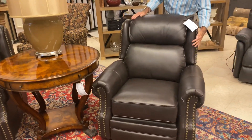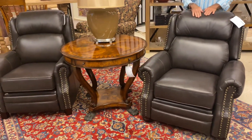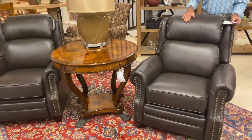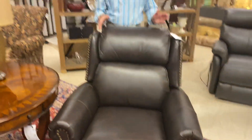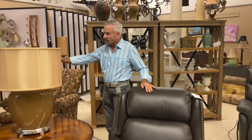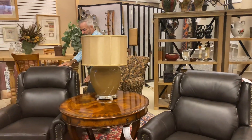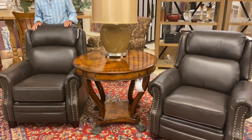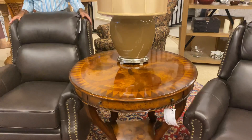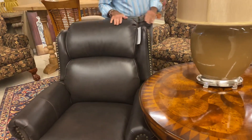Look at these beautiful recliners here that have the nail head trim. I love this style, and this color is very, very pretty. This is called the La Crosse Pacific Dawn Leather Recliner, and it was originally $999.99 — so you'll get 20% off of that, which is like a $200 savings. We do have a pair of these, and we put a beautiful table in between with a lot of ingrained wood on it. It looks great with these La Crosse leather chairs.